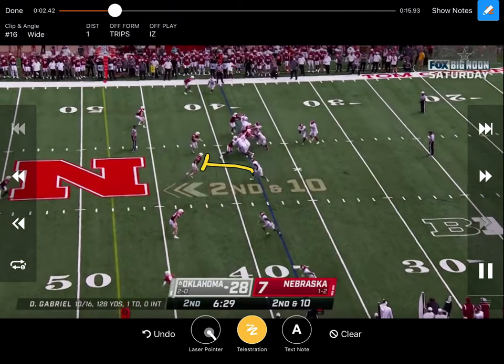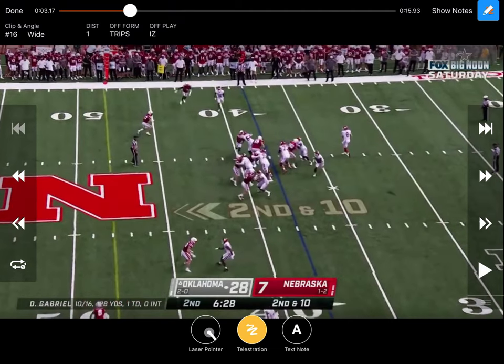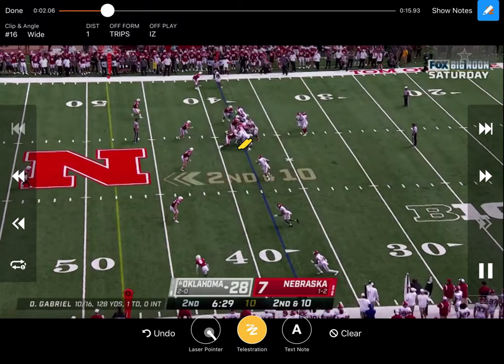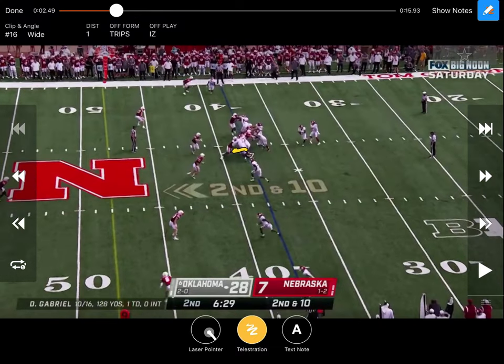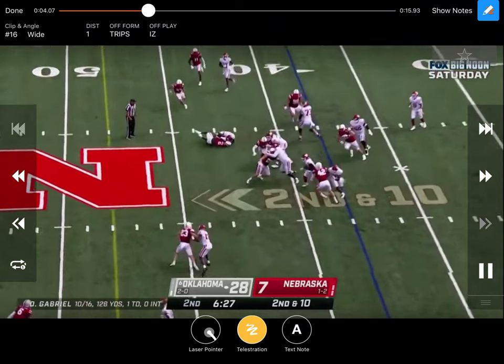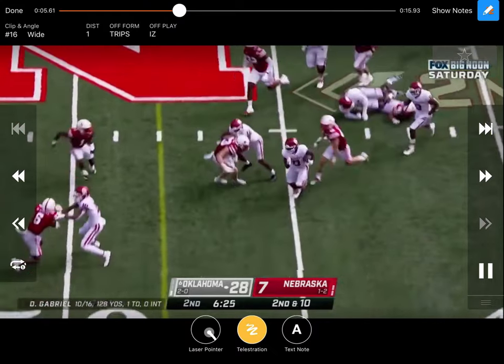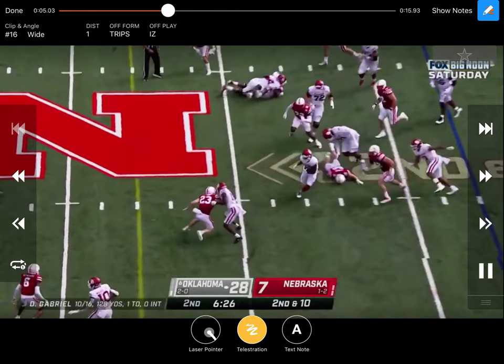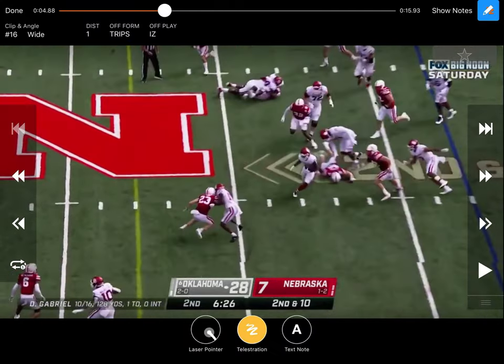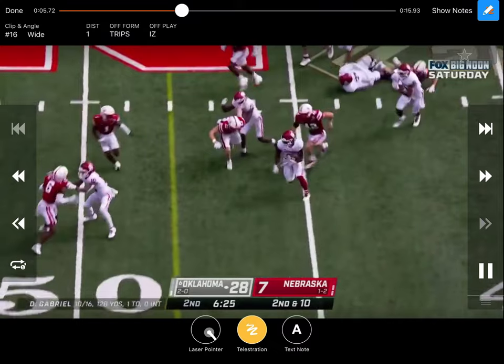At the point of attack he comes and makes a great block. He's square, hips low, trying to pin that guy, moves him, just takes him where he wants to go. The running back makes a cut off of him. Great double team — they're hip to hip, working up to the backer. He takes over, tackle slides off, pins that guy. Maybe keep those hands a little bit inside, but right there really physical, getting movement, gashing those guys. Setting the tone on the edge as well. You can see just the physicality that Oklahoma is bringing.